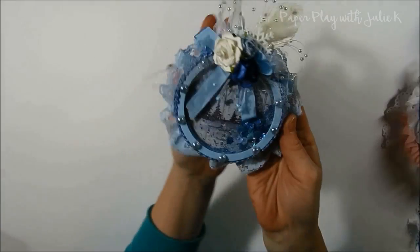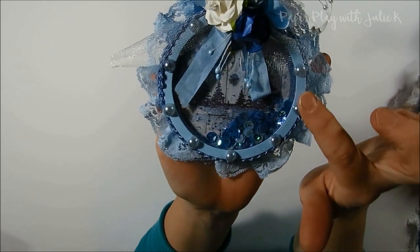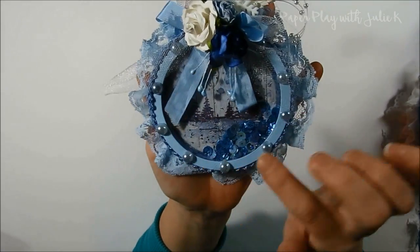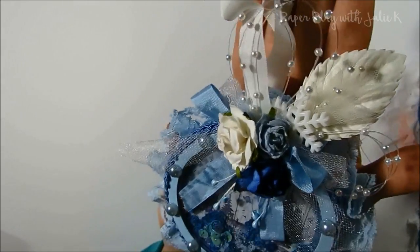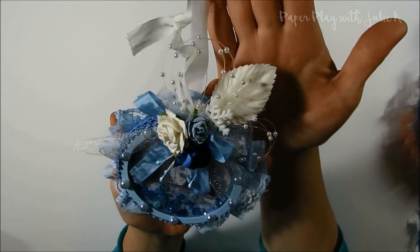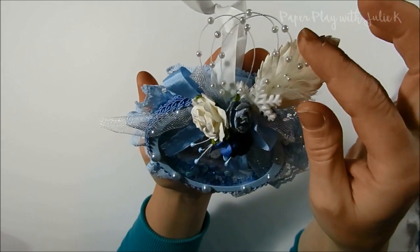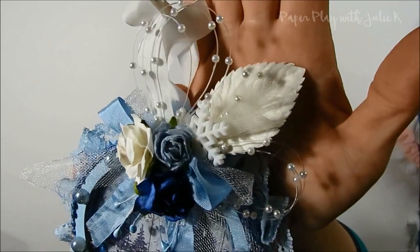Here is the final one. I decorated this one a little bit differently — I did put some flat back pearls around it to kind of border it off. There's a lot of flowers and a snowflake. I used two of these little bead sprays, and this one has a white leaf and a little bead spray with some tulle around it.